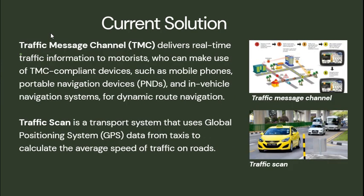Current solutions include: first, Traffic Message Channel, which delivers real-time traffic information to motorists using TMC-compliant devices. Second, Traffic Scan, a transport system that uses GPS data from taxis to calculate the average speed of traffic on roads.